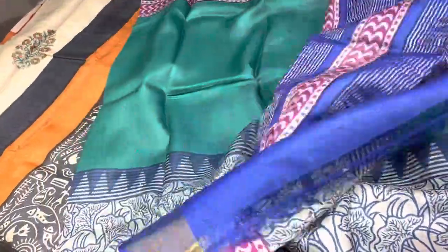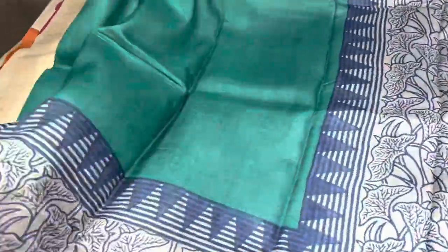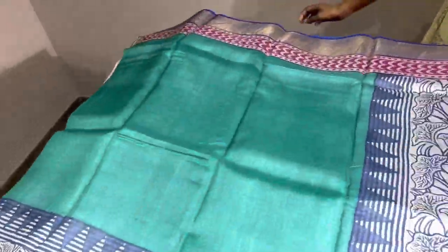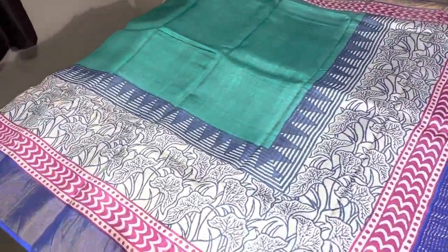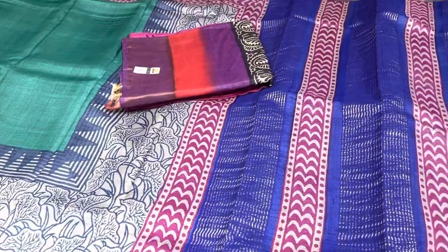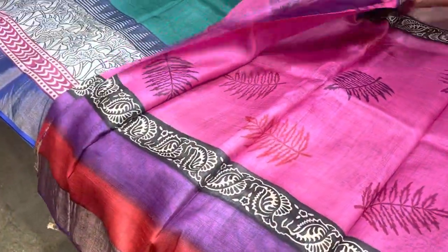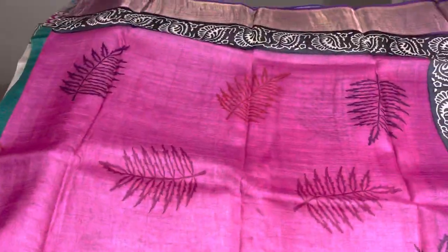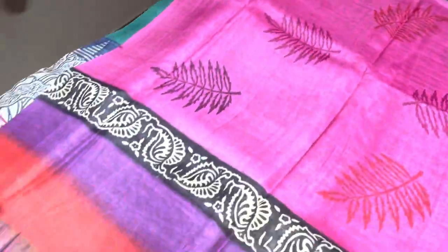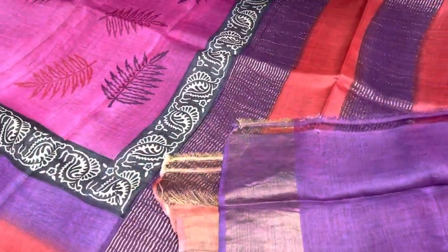You can see all these exclusive designs in different colors — all single pieces. Take a screenshot to book immediately. Next, the saree is a combination of pink with purple, and we also have a red border at the bottom — very pretty pink with neem leaf design prints on the top and bottom borders. It is a very different and unique color combination with a purple color blouse piece.